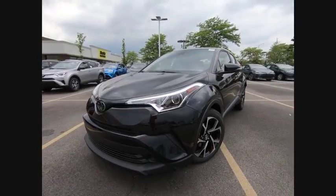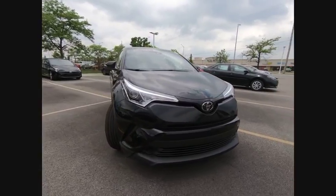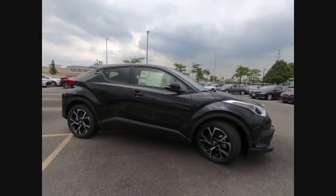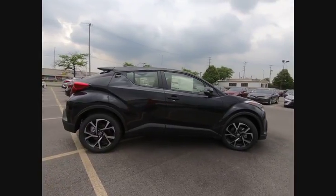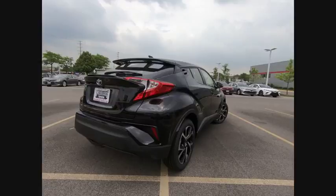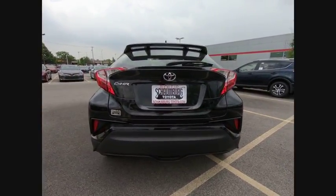The 2018 C-HR. The Toyota C-HR's fresh design makes it stand out in the crowd, and the interior oozes with style. The C-HR handles like a race car and has all the safety features you'd expect from a Toyota vehicle, and is priced below $25,000.